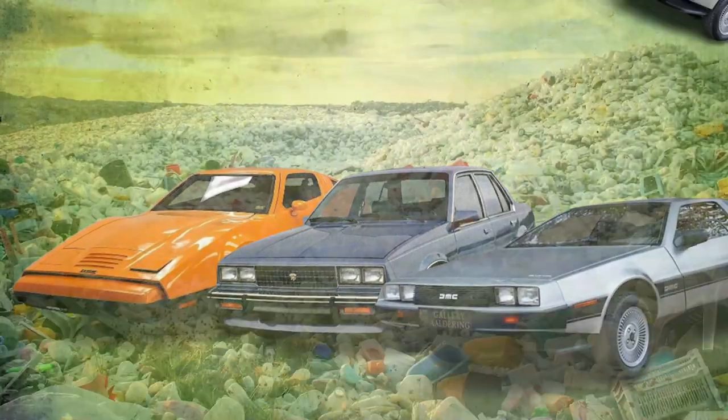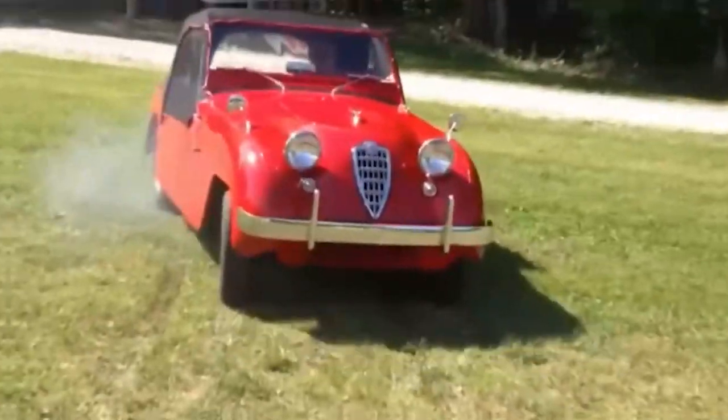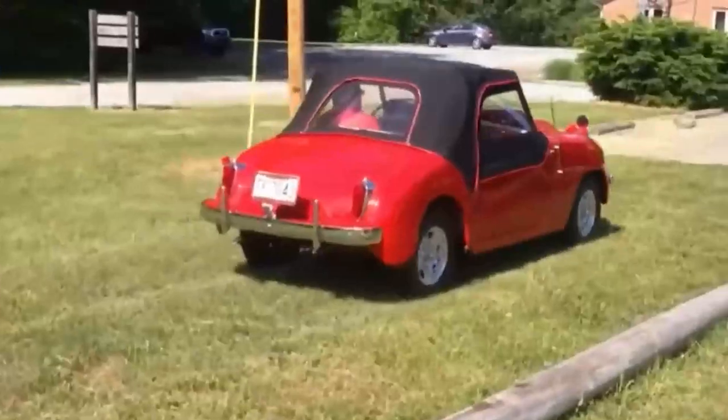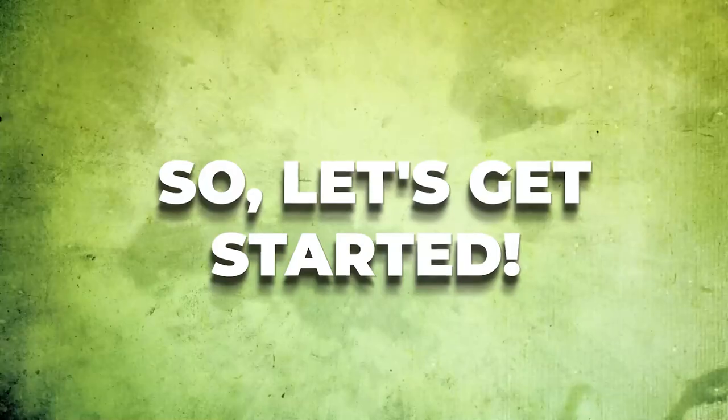Five insane cars thrown in a landfill — number three will shock you. In this video, we will explore the shocking discovery of five rare and valuable cars found abandoned and thrown into a landfill. So let's get started.